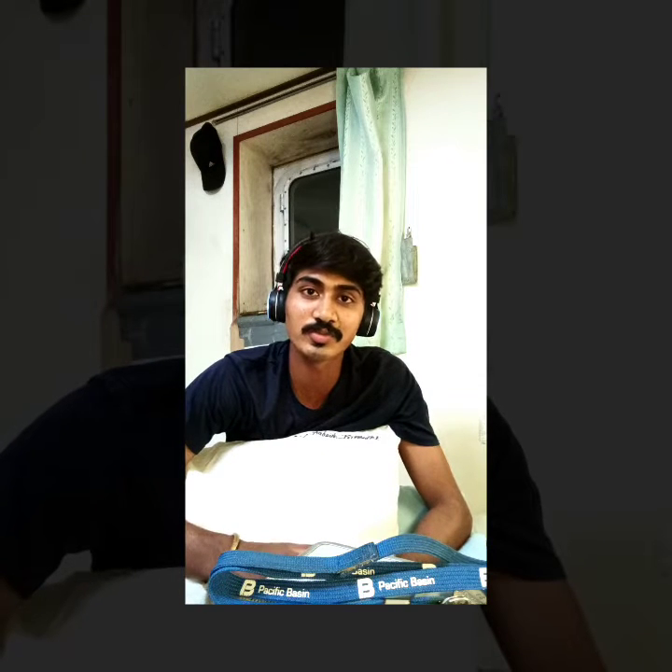What's up guys, welcome back. Today I'm going to show you the basic general information about the ship. The motto of shooting this video is to share the basic general information about the ship, because if you don't know the basic information of a ship, you won't get any point from my videos. So let's start.